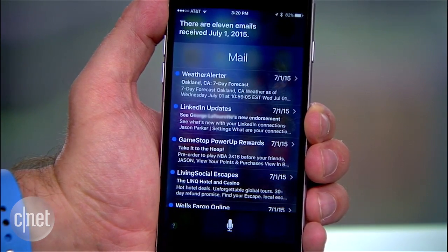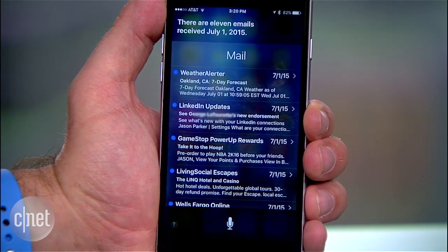Siri gets smarter in iOS 9 by searching more sources to give you better results. One of the coolest new features is that you can ask specific questions like, show me emails from last Wednesday, and Siri will quickly grab those emails so you can find what you want.